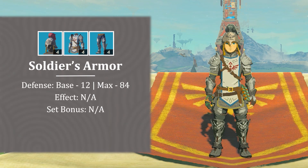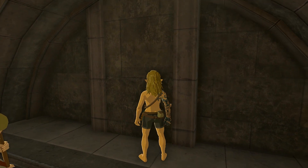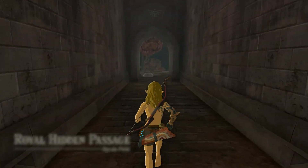Following that is the Soldier's Armor. All three parts of the set are inside the Royal Hidden Passage. At the start of the game, the entrance to the passage inside the Emergency Shelter at Lookout Landing is blocked. If you want to enter via this route, you'll have to return here after clearing one of the main dungeons in the game.